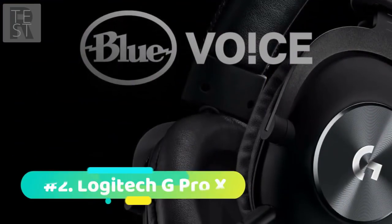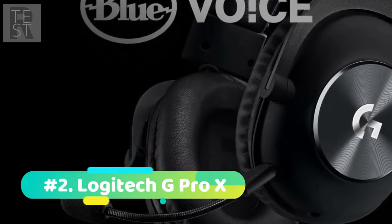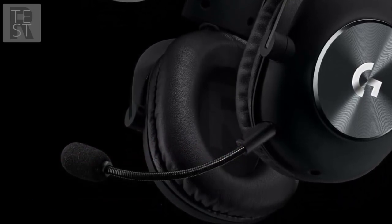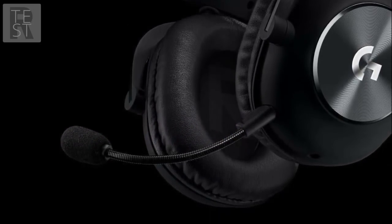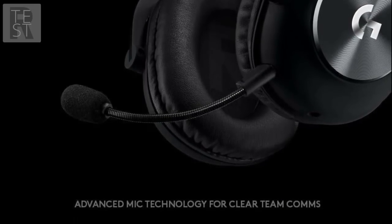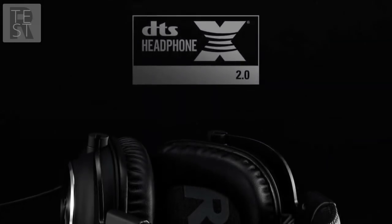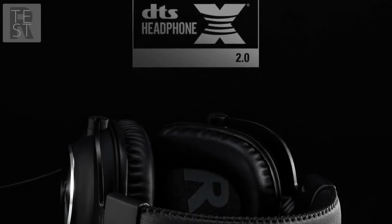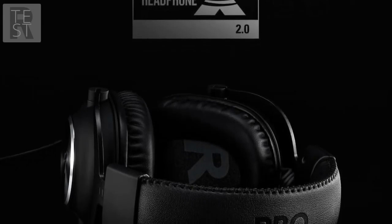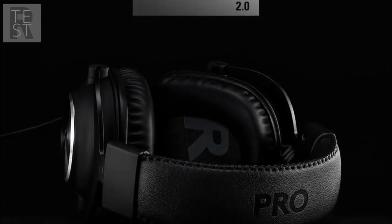Next up at number 2 we have the Logitech G Pro X. Compared with our previous pick, the Logitech G Pro X is significantly cheaper and won't make such a dent in your bank account, although I wouldn't call it a budget option. The headset is amazing because of the premium build quality that just makes it so comfortable to wear. If you are a serious gamer and pull crazy sessions, wearing this headset for 12 straight hours is not going to give you a headache or cause any discomfort. The construction is made from durable steel and aluminum, but the soft memory foam earpads will shape to your ear and give you amazing comfort.